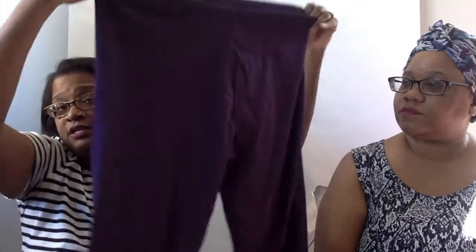Next up I have these leggings — I'm not sure of the brand — they're purple workout leggings, 3x. My next item is from a brand called Attention, which is a Kmart brand, and they are new with tags — size 18 white-leg khakis, super cute.